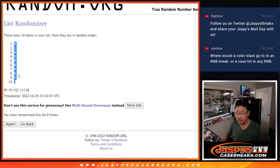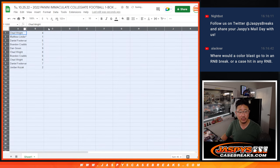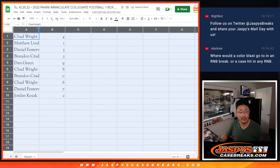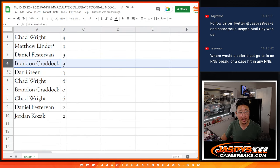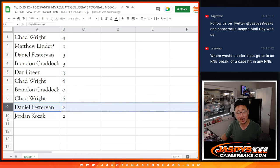Four down to two. Where would a color blast go in a random number block break? We would randomize it to one person. So if the color blast is for a random number block team, we'll randomize that number block list and the name on top will get it. Chad with four, Matthew with one, Daniel with five, Brandon with three, Dan with nine, Chad with eight, Brandon with zero, Chad with six, Daniel with seven, and Jordan with two.